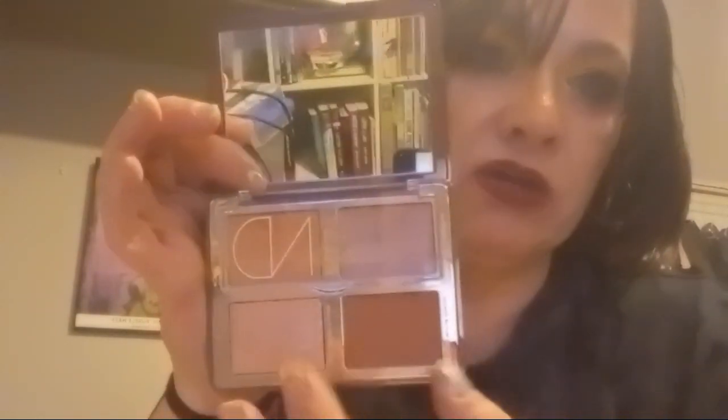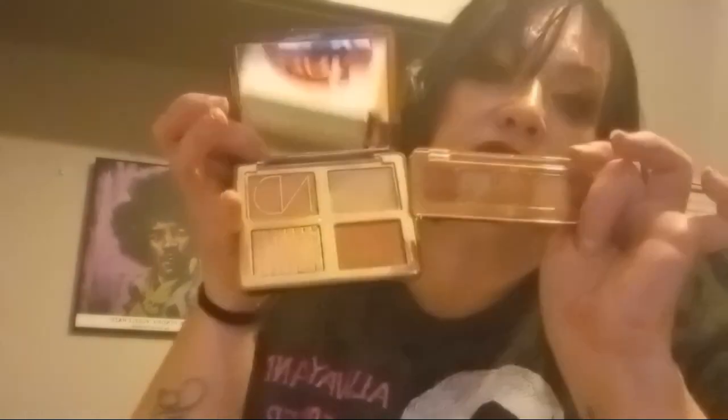I also pulled out my Natasha Denona Tan Bronze and Glow palette, which I just bought in late July or August. It has beautiful fall highlighters for outings and parties. I love Natasha Denona's face products — a Natasha Denona blush, bronzer, and highlighter just make your makeup look top-notch. Paired with the Dior foundation, it really pulls a look together. I also always use my Mini Bronze palette with this — I don't think I've ever used one without the other.